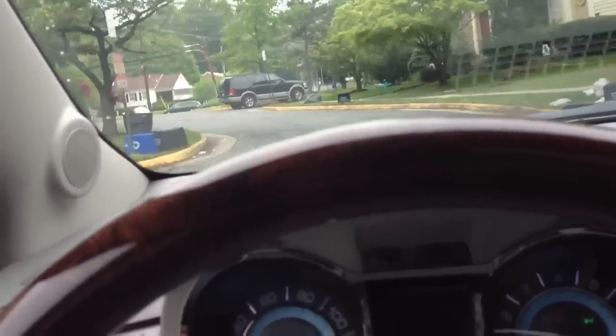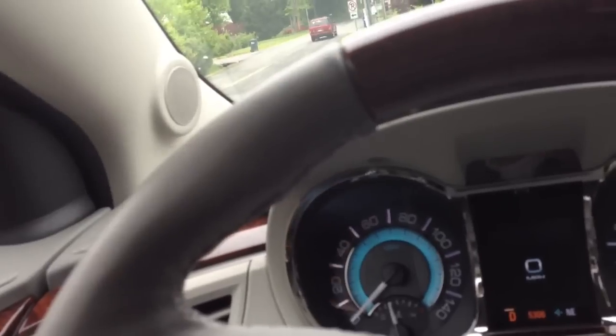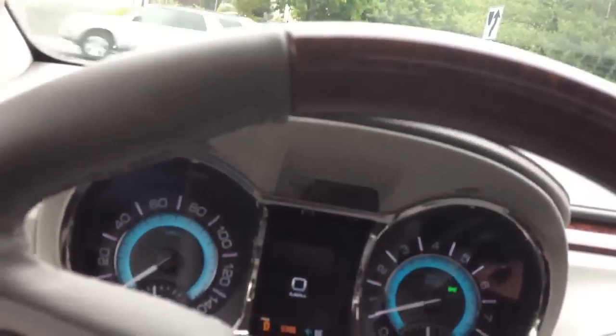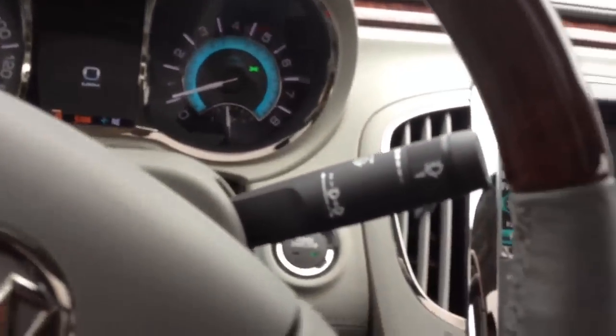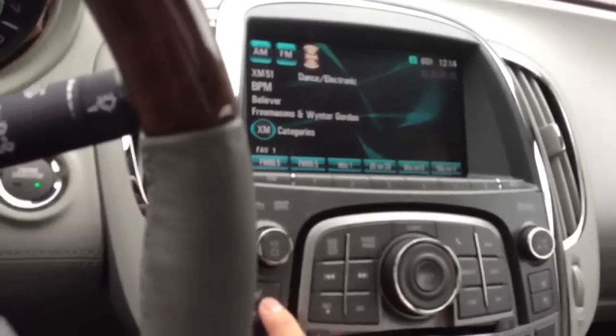Interestingly, Buick is actually selling better in China than in their home market here in America, and I can see why — it's a very smooth, nice interior with a smooth ride and a powerful engine. In terms of handling, the steering is actually decently precise but very numb, which is what the buyers of this car are looking for. It doesn't really appeal to driving enthusiasts, but you do get a sport mode with the transmission. I love that heads-up display — it's really, really nice.